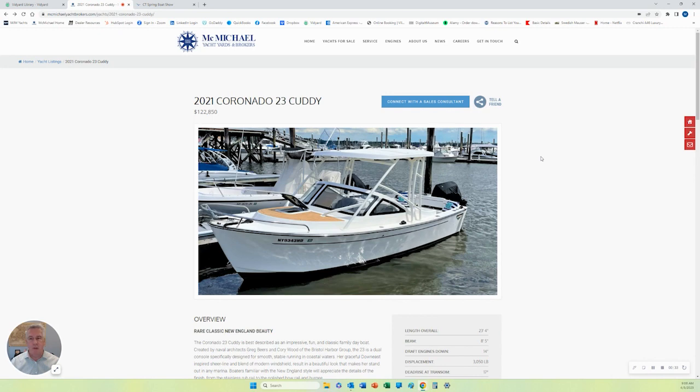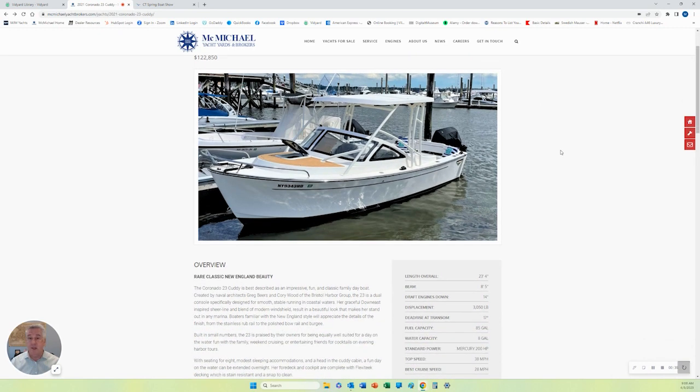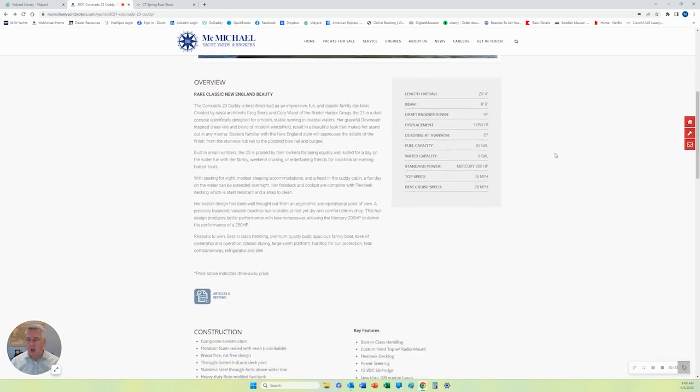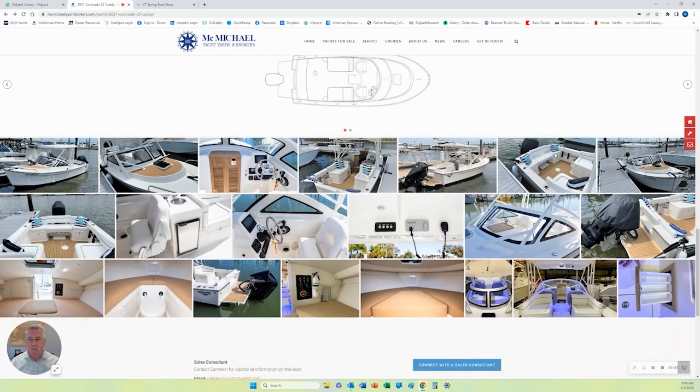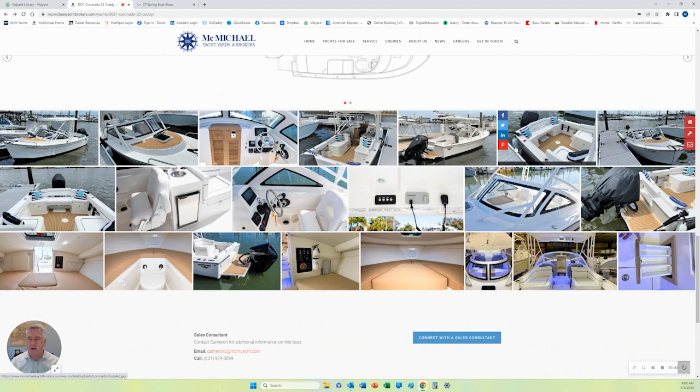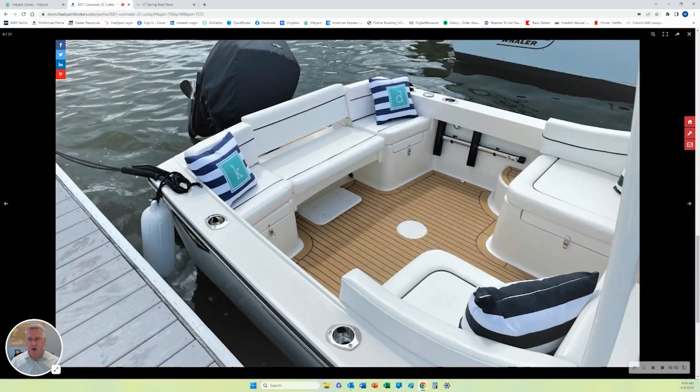It's designed by the Bristol Harbor Group and manufactured by Century Boats. Quality is definitely there, but more importantly, the design on this boat is — for lack of a better word — perfect for Long Island Sound. The waves can get up once in a while with some wind, but this boat is super solid, very dry, nicely appointed, with clean looks.